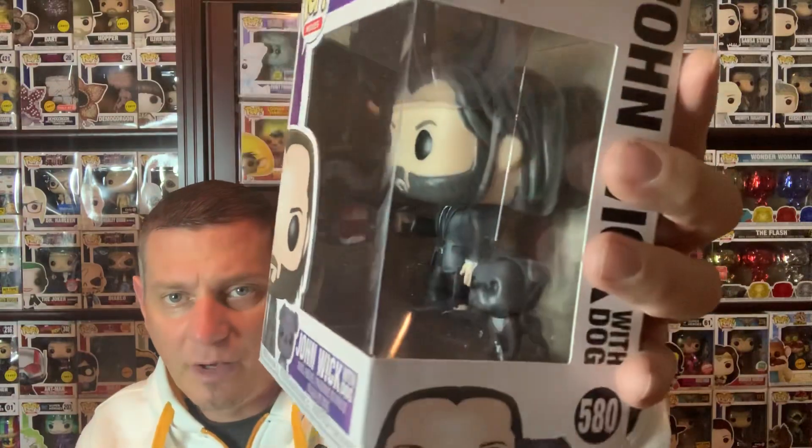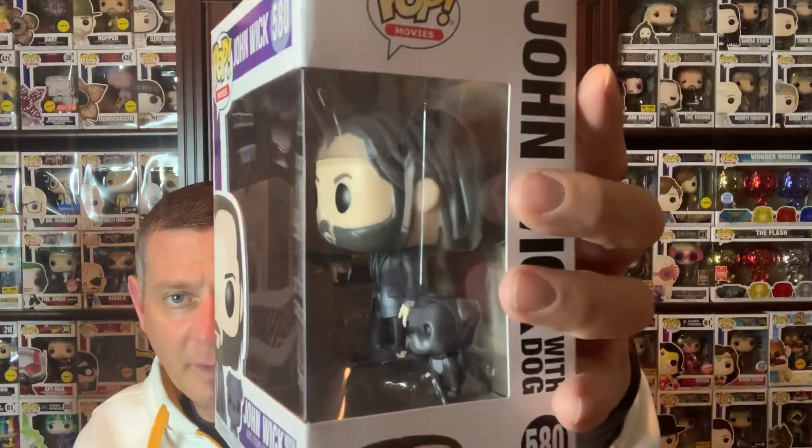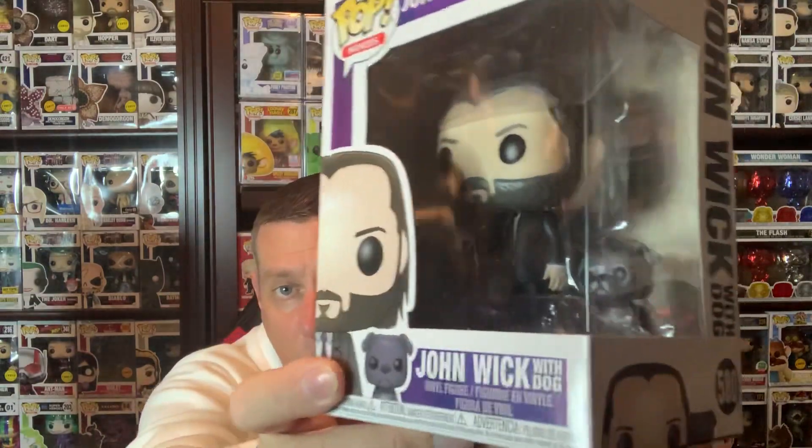I think I've shown this one before, but just want to throw it out there — John Wick with his dog is out. I actually found a second one because I can't find these anymore in other stores. I was at Walmart and found this guy there. So in case you're wondering, at my Walmart, John Wick is there.